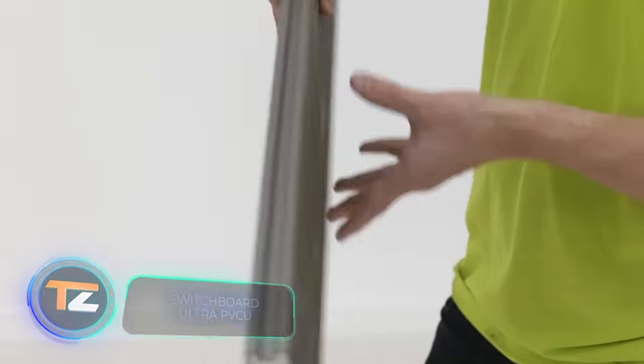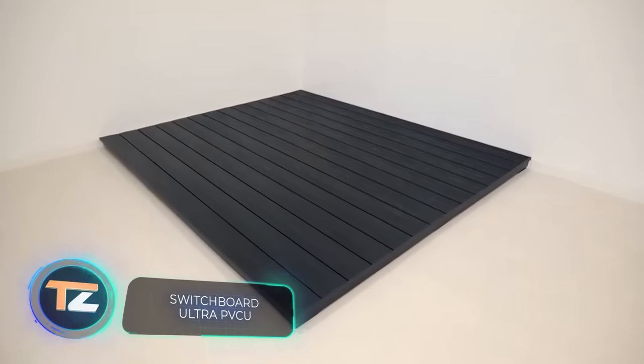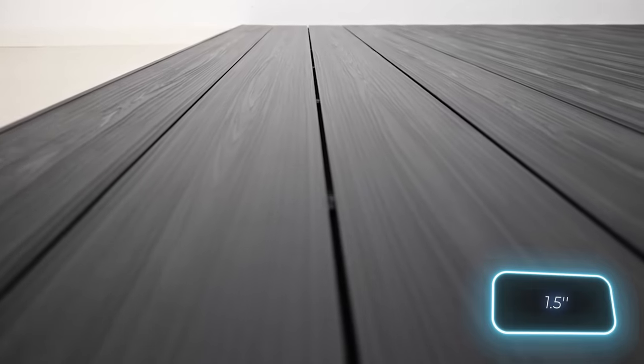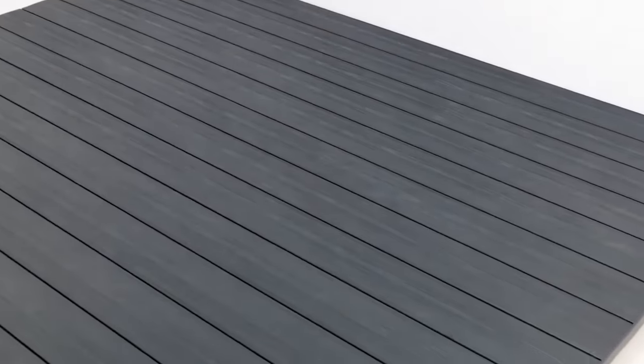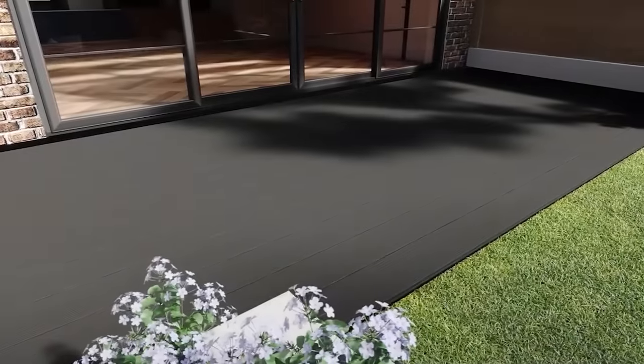Our selection continues with composite decking for terraces. This is one of the thickest options on the market, reaching 37 millimeters. The decking doesn't bend, warp, or rot. It also doesn't rust, doesn't absorb liquids including wine and coffee, doesn't need to be painted or sanded, and doesn't contain lead.